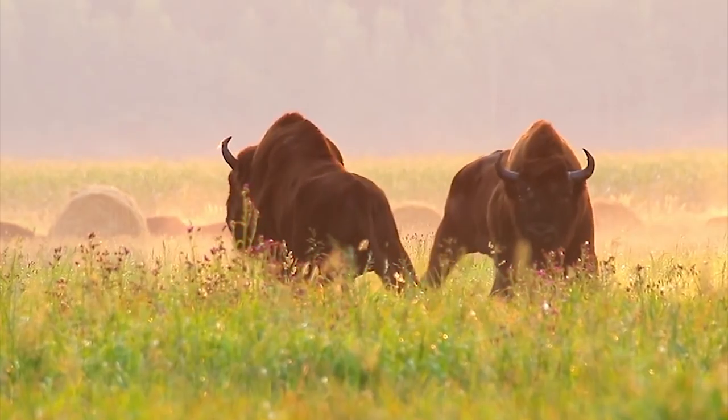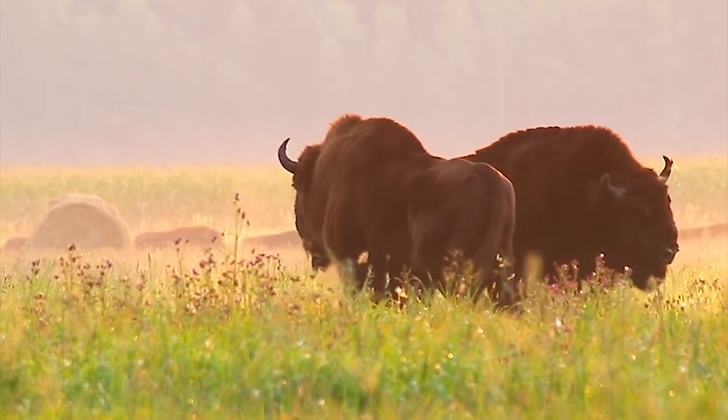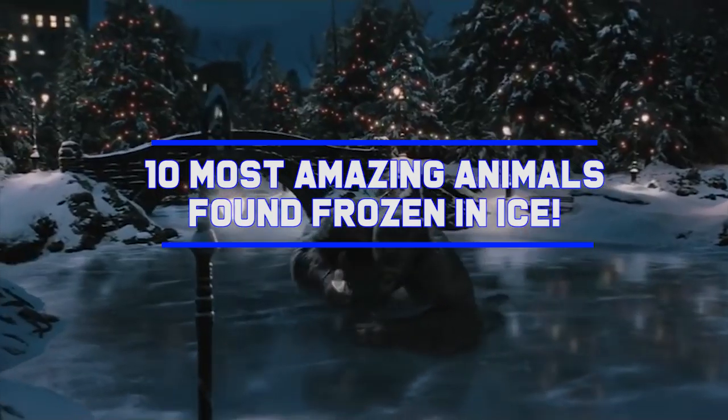Welcome to Mind Read! We're excited you're joining us for this entertaining and educational journey. Make sure you hit that subscribe button if you haven't already, and hit the bell icon to be notified every time we make a new upload. We'll be saving the best for last, so make sure to stick around. Let's begin the countdown to 10 Most Amazing Animals Found Frozen in Ice.